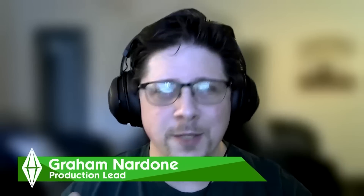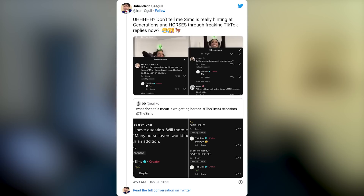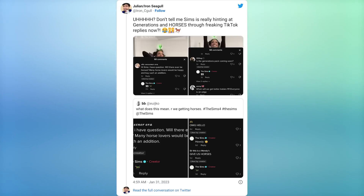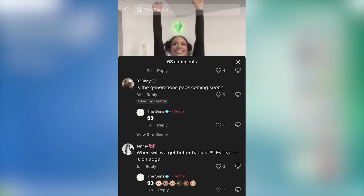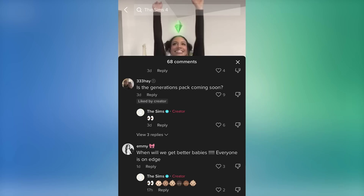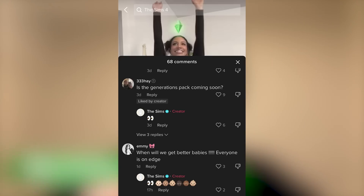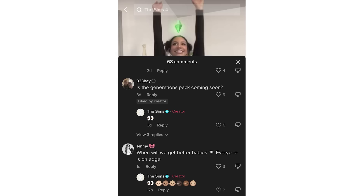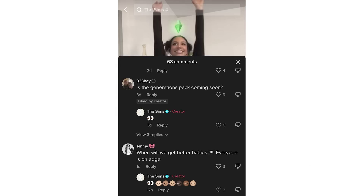In another video I uploaded one to two days ago, we talked about the potential for horses and how the Sims team looks to be teasing horses in the comment section of their TikTok account. Iron Seagull quoted the original tweet: 'Don't tell me Sims is really hinting at generations and horses through TikTok replies.' There's now another screenshot of a user asking 'Is the generations pack coming soon?' and the official Sims team responds with the eyes emoji, being very cryptic.